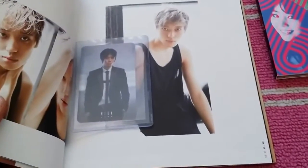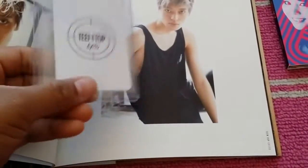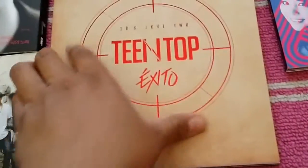The photo card I got was the Neil photo card. There's the front of that one, and then the back — there's no signature or anything on it. It's pretty plain.